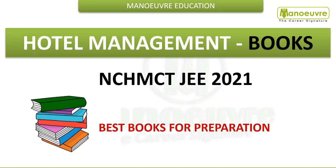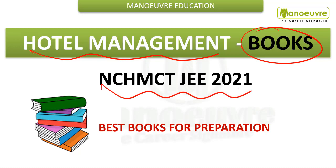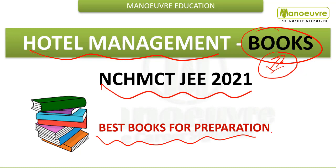Hi guys, welcome to Manuer. In this video we will talk about the books for Hotel Management NCHMCT JEE exam. It is very important to have the right book for your preparation, which should have a good variety of questions and difficulty level on par with the exam. The Manuer book is the best book available in the market from which you can prepare a variety of questions.